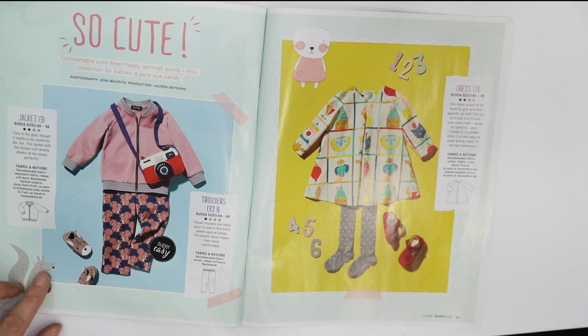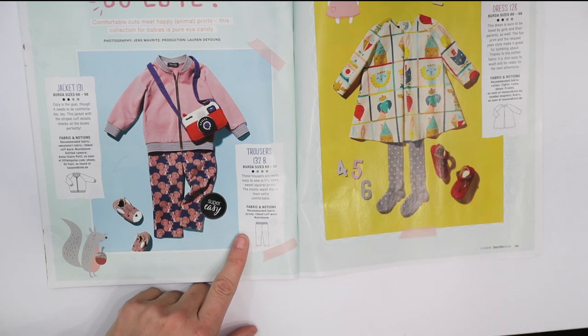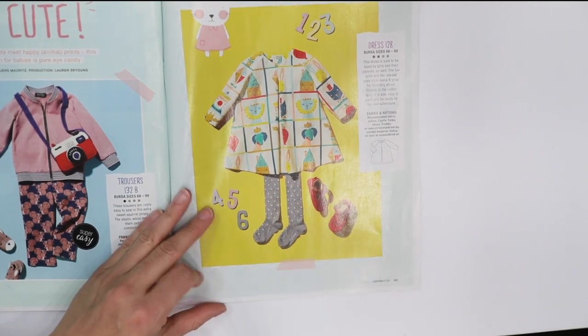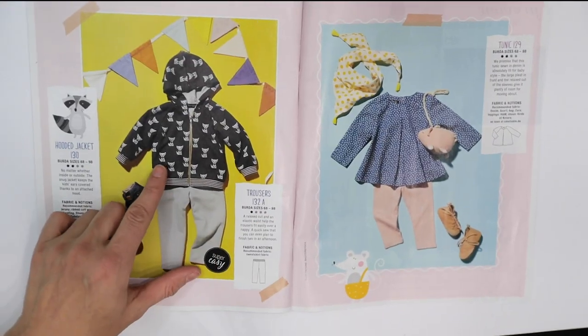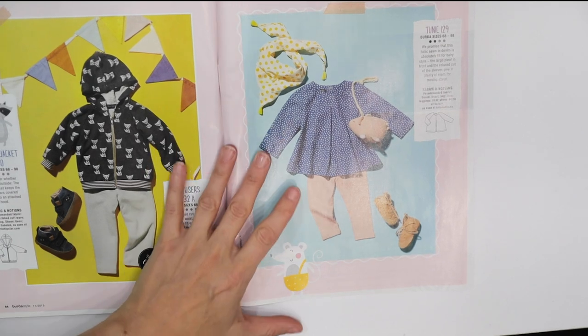Now there are some kids' clothes — super cute! There's a little bomber jacket and little pants, then a little dress. I love this little bomber jacket with the foxes on it — that's adorable! And the dress again just in a different print.